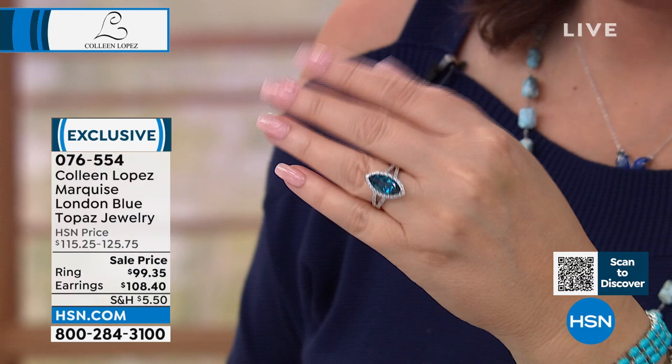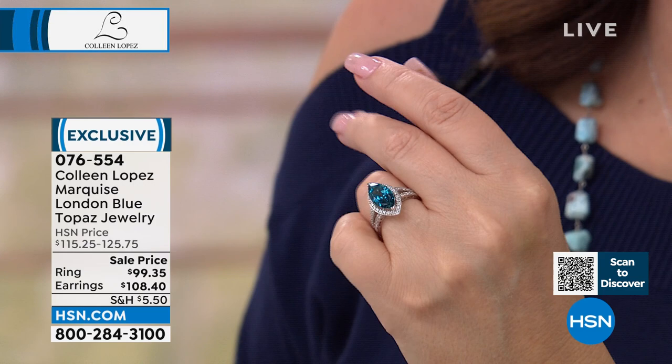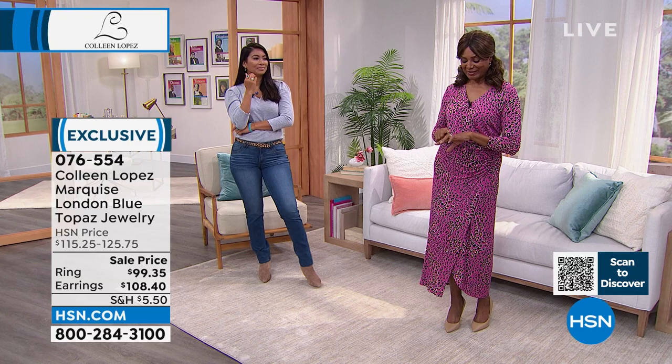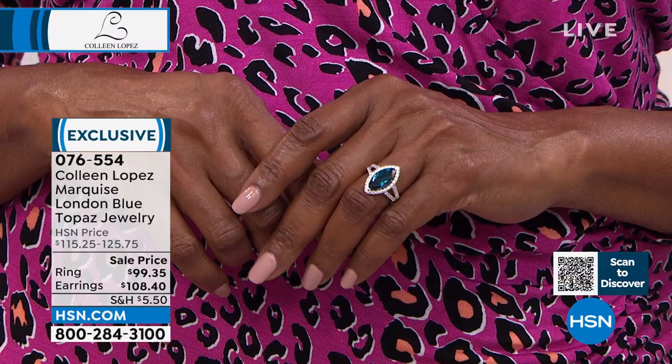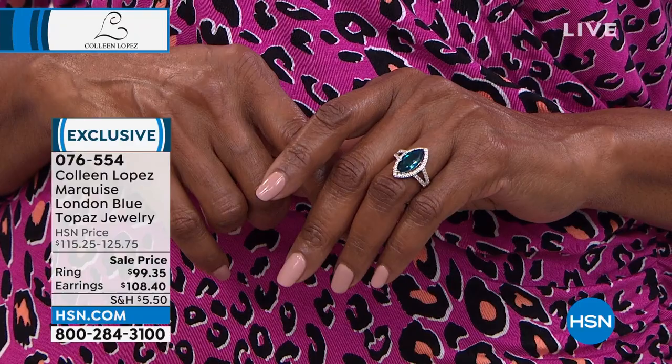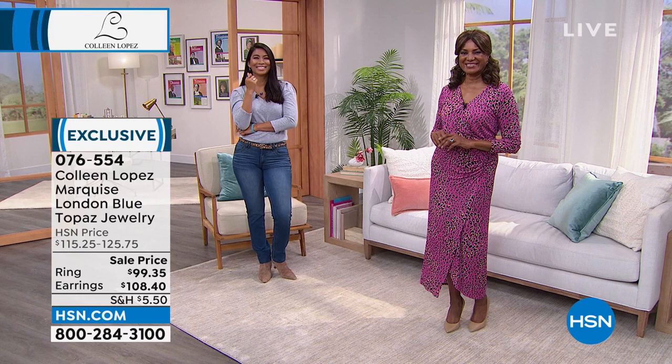The ring is $99.35 sale price. The earrings are $108.40 — item 076554. Inger wears a size 6 and notes the stone color is so rich, like the blue in a peacock feather, and reminds her of royalty — the marquise cut has been used by royal families. You really do feel like royalty when you have this on your finger. You're still not breaking the bank buying London blue topaz here at HSN. Lots more goodies and surprises coming up right after this.